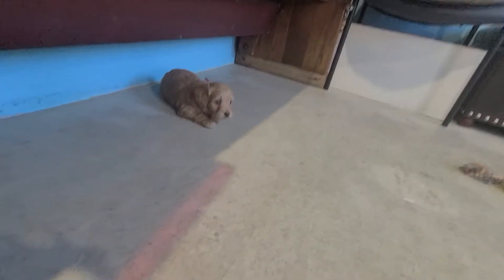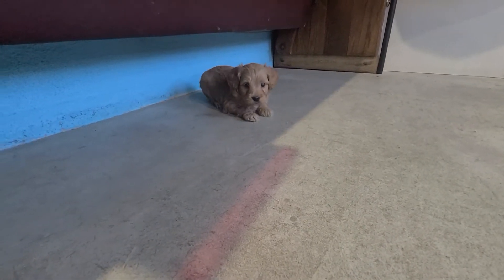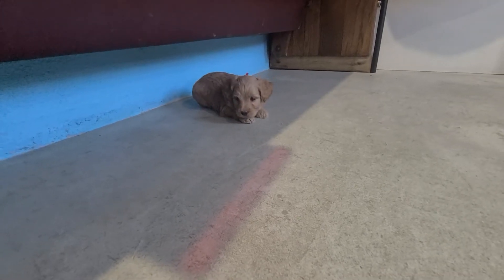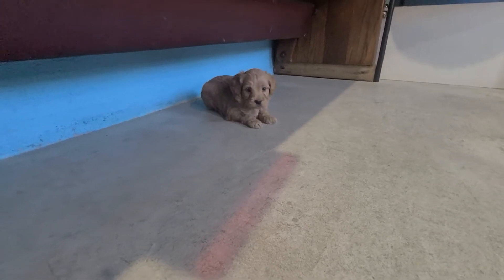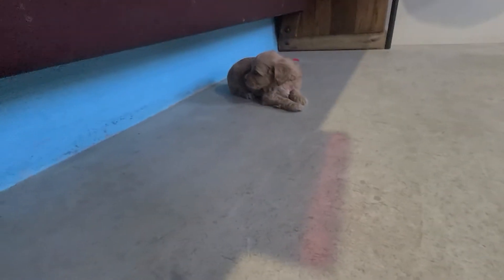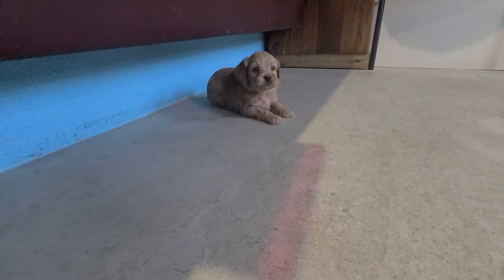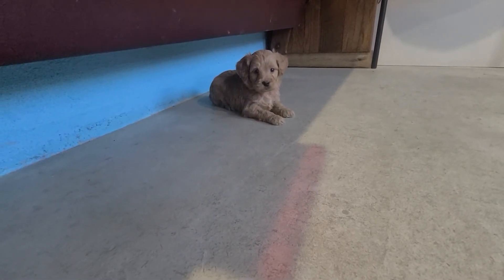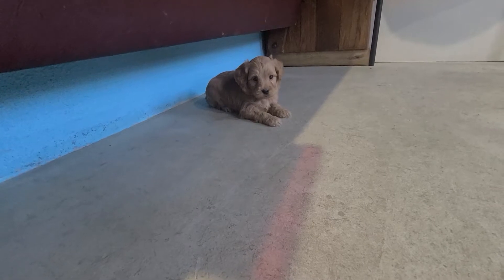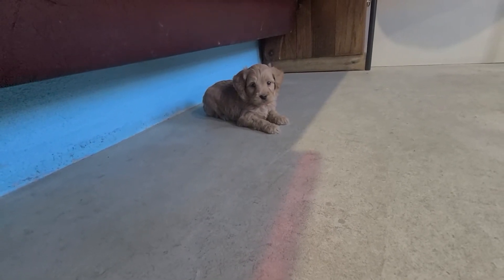So we'll start with Luke — hey baby — with the red string. He's pretty inquisitive, sniffing all the toys out and going around the room smelling everything. Holy moly! How'd that come out of you, huh?